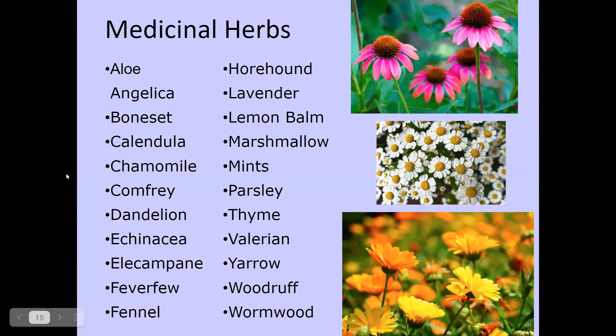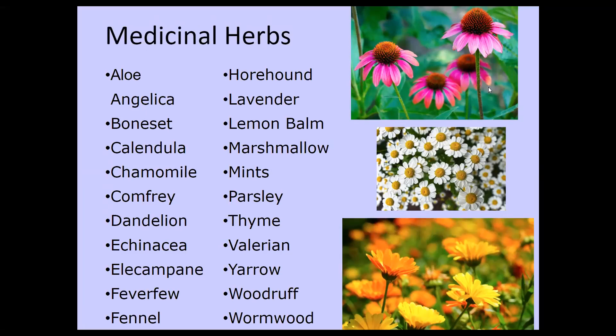Some medicinal herbs people may be interested in include aloe — which you can grow inside and is good for skin issues — along with angelica, boneset, calendula, chamomile, comfrey, and dandelion. Dandelion has great medicinal properties and you probably don't even need to plant it — it's likely already growing in your yard. Others include echinacea, elecampane, feverfew, and fennel. Besides having medicinal qualities, these plants can actually be quite beautiful. For example, echinacea or purple coneflower, chamomile in the middle, and calendula or pot marigold at the bottom.